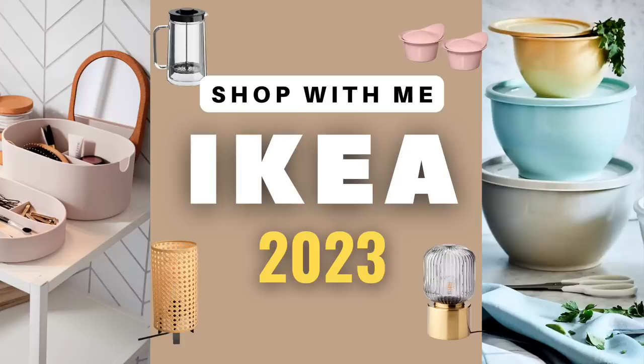Thank you so much for watching. I hope you really enjoyed these Ikea finds. Let me know which one is your favorite in the comments, and don't forget to like and subscribe to our channel.